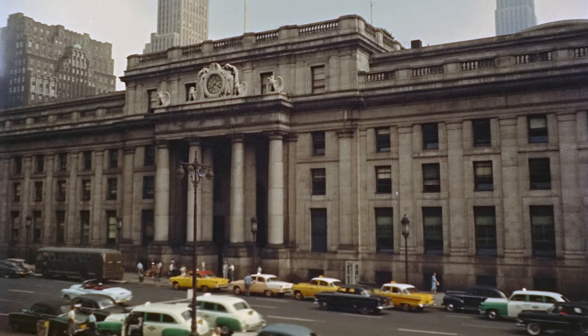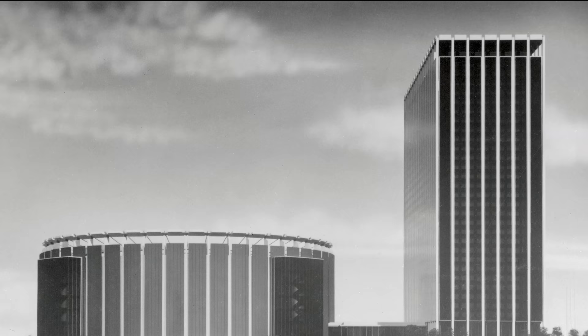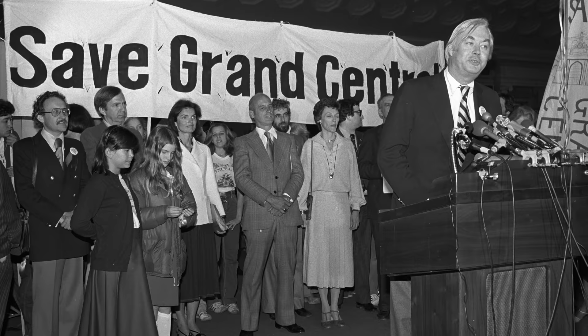This led to their controversial decision to sell the air rights of the land to a company that ended up demolishing the incredible above-ground portion of the station in the early 1960s. They replaced it with Madison Square Garden, a skyscraper, and two other office buildings. The station's demolition was a blow to the growing historic preservation movement in the United States, but the result was the establishment of the NYC Landmarks Preservation Commission just a few years later, which in turn ended up saving Grand Central Station from a similar fate.